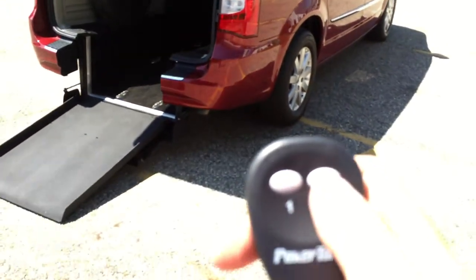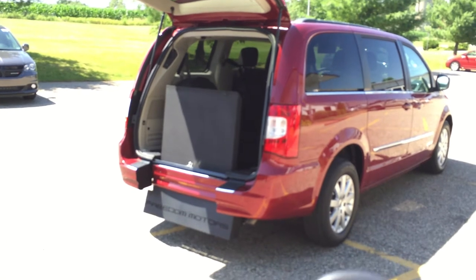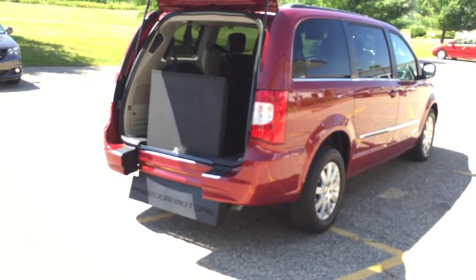Brand new conversion from Freedom Motors. We're the factory, so you get better pricing by buying directly from us. This comes with a three-year, 36,000-mile bumper-to-bumper warranty on the conversion. And with only 10,000 miles, you've still got factory warranty left as well.